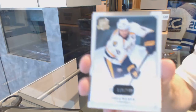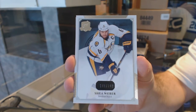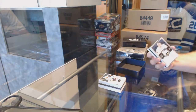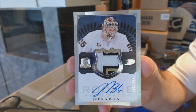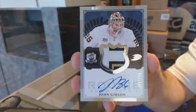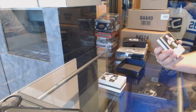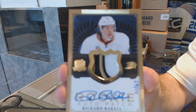For the Nashville Predators, Shea Weber to 249. For the Anaheim Ducks, number 249, three-color rookie patch auto, John Gibson. For the Anaheim Ducks, number 67, three-color rookie patch auto, gold, Ricard Raquel.